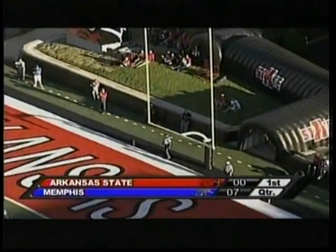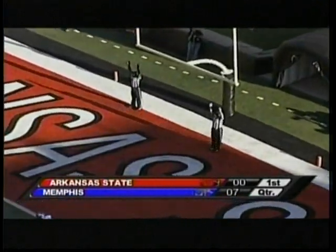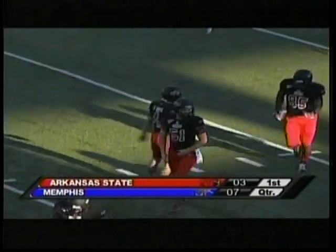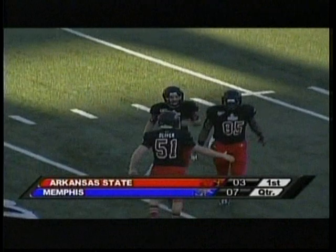Snap back, hold is down by Neely Sullivan, and the Bryan Davis kick is up and good with 8:15 remaining in the opening quarter from Liberty Bank Stadium in Jonesboro. A-State is on the board. Our score: Memphis 7, A-State 3.